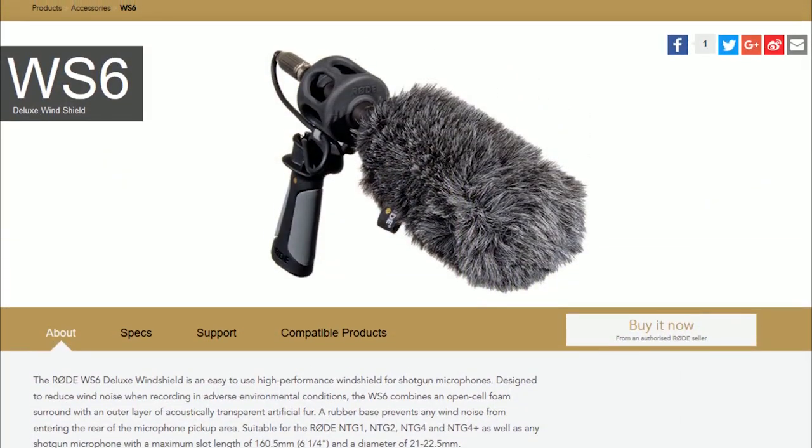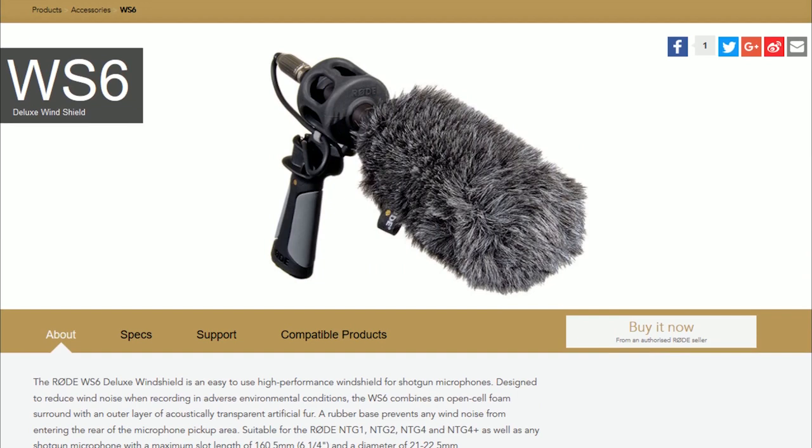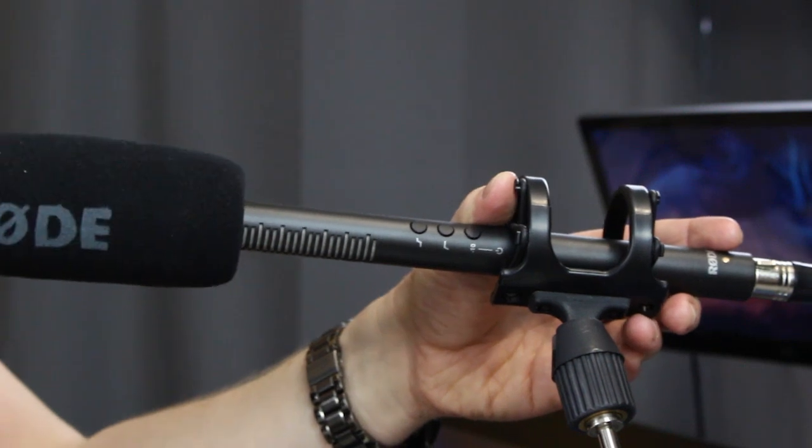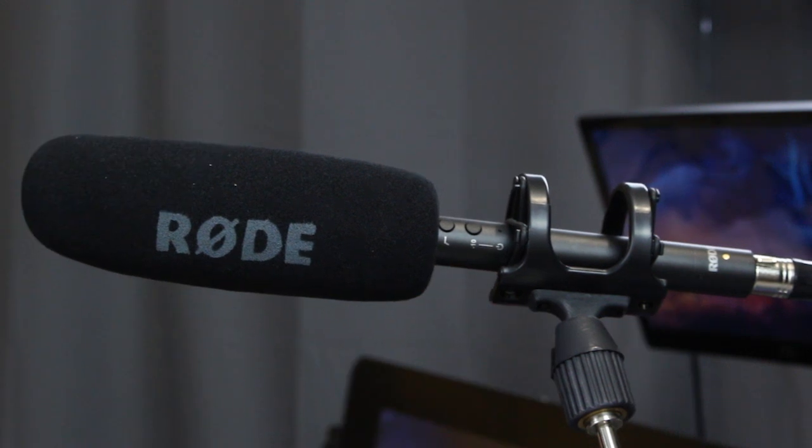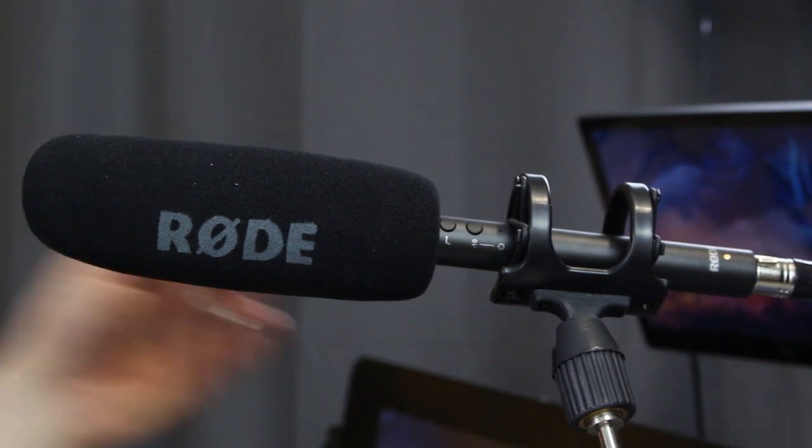The last thing to discuss regarding outdoor recording is wind, which can be a real problem — it gets into the grill of the microphone, hits the diaphragm, and creates a really unpleasant sound. You can combat this by getting a wind sock, a fluffy encasement you put around the microphone. Most microphones also come with a foam cover that helps reduce wind noise. It may not completely remove it, but it helps.